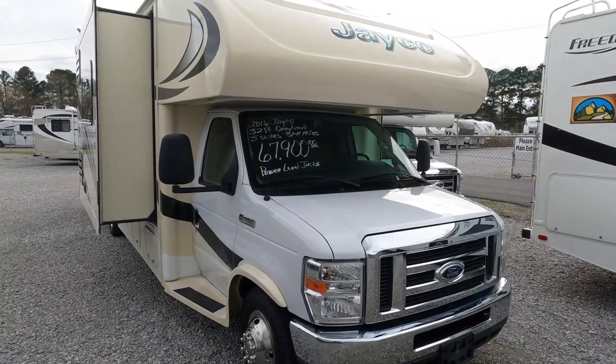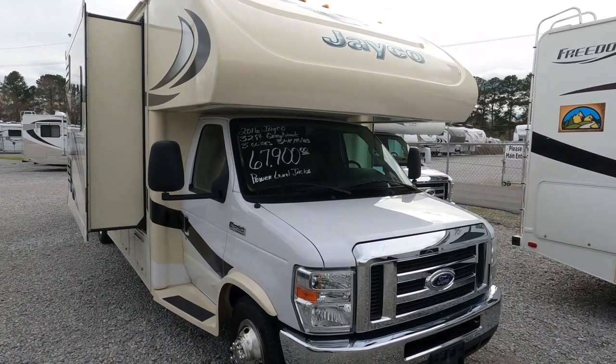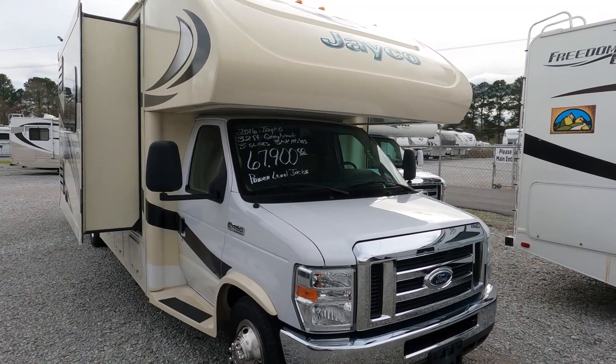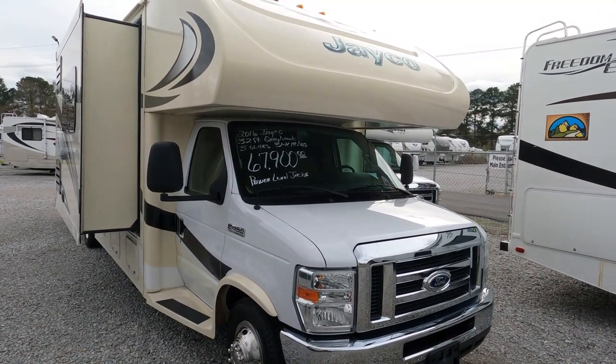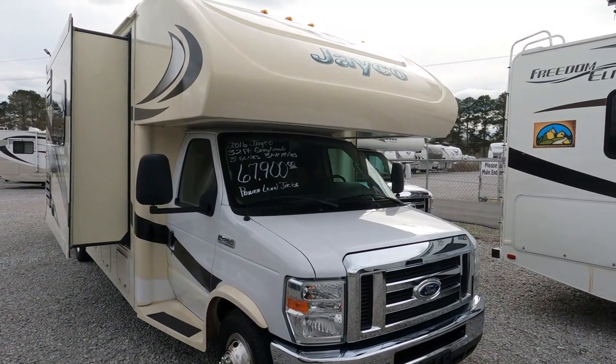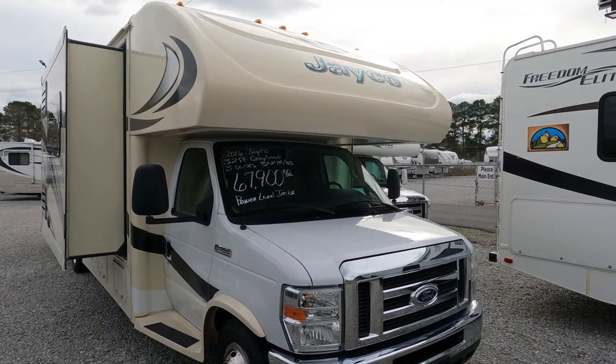Good afternoon folks, Big Bo with RB's, Big Bo at Parkway RB Center. I've got one today that I don't think I've ever filmed before — I've done plenty of Greyhawks and Red Hawks and all that, but I don't think I've ever filmed a triple-slide Class C before.